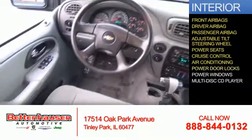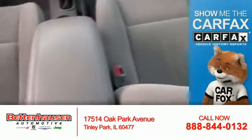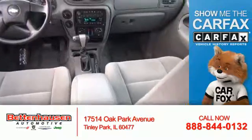Air conditioning, power door locks, power windows, and a multi-disc CD player. Rest easy knowing this vehicle comes with a Carfax Vehicle History Report from Carfax, the most trusted provider of vehicle history information.